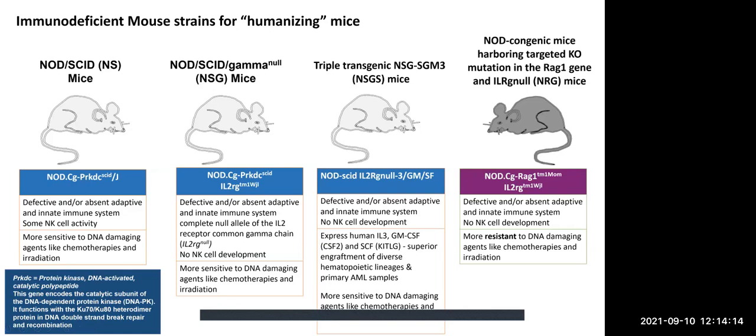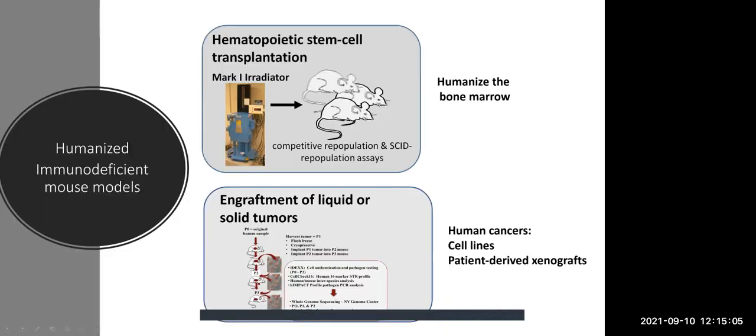Where we've seen most sensitivity effects is actually in radiation experiments where you may have a flank tumor and you're radiating. Any of those types of experiments would not work well on an NSG background. Our other mouse strain that would work well if radiation is part of your treatment is a NOD mouse — actually congenic — that harbors a targeted knockout in the RAG1 gene. This will interfere with VDJ rearrangement and T-cell receptors and B-cell immunoglobulin receptors, and it still has the gamma chain null. These animals still engraft well and are more resistant to DNA-damaging agents such as chemotherapy and irradiation.